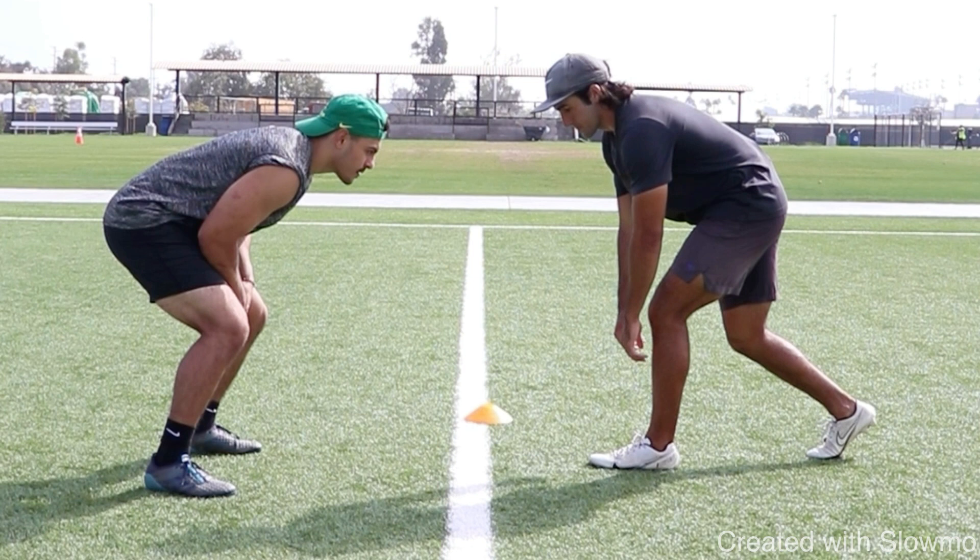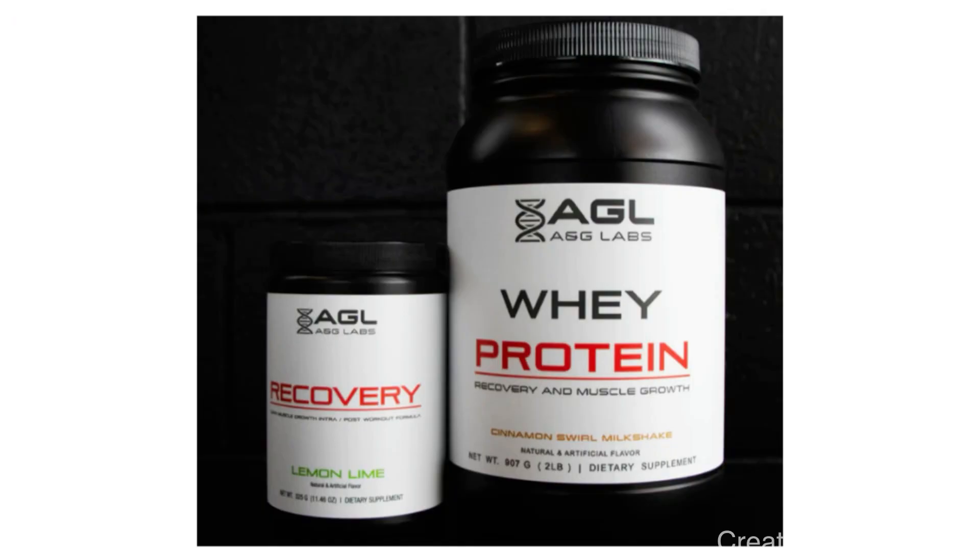If you're an athlete, a wide receiver, or any position on the football field, you need to take your recovery seriously. Check out the first link in the description for A&G Labs whey protein and BCAA recovery powder. These are two things you can take after your workouts to help repair broken down muscle tissue, especially during the season with multiple workouts. The BCAA powder will help you get better sleep, recover faster, and the protein will help you maintain weight during the season. Use promo code FIRST15 for 15% off your first purchase.